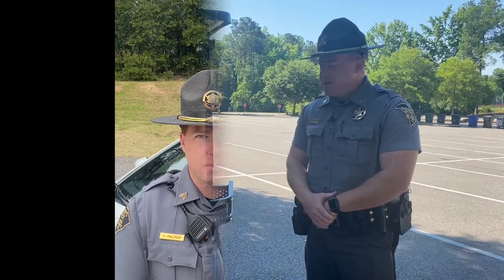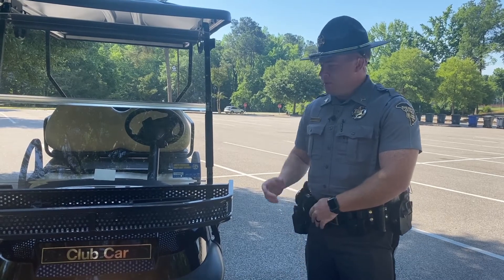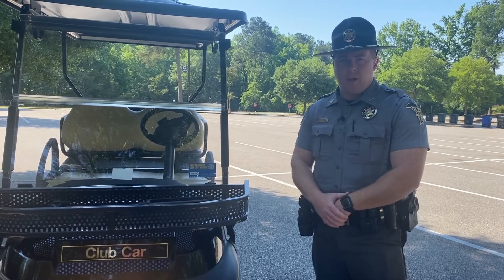Hello, I'm Sergeant Palmer with the Aiken County Sheriff's Office here with your Tuesday traffic tip. There's a couple things in South Carolina that you want to have on your golf cart. The main thing being the South Carolina DMV registration for your golf cart and also you have to have liability insurance.